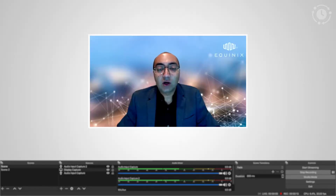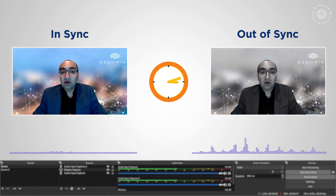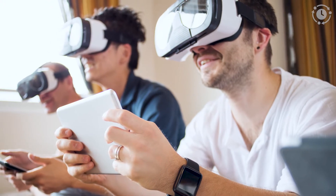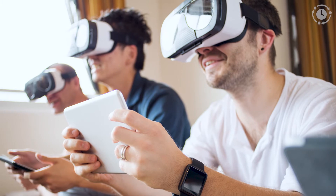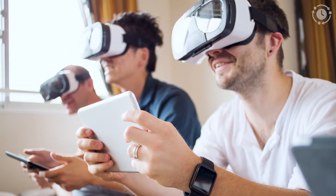The broadcasting industry requires accurate time synchronization between the audio and video feeds to prevent the infamous lip sync errors. Similarly, e-sports and online games require precise time synchronization to ensure the chronological order of play in multiplayer games.